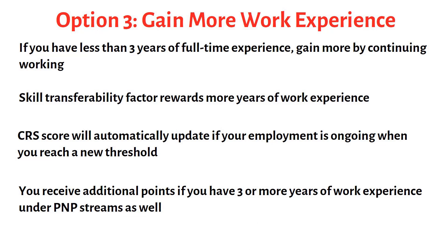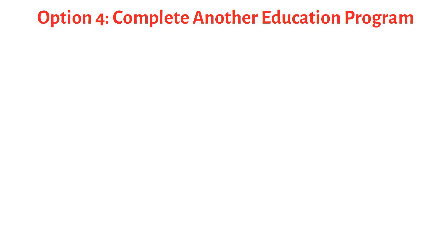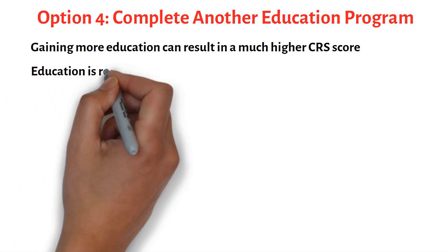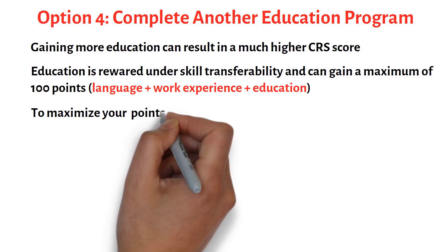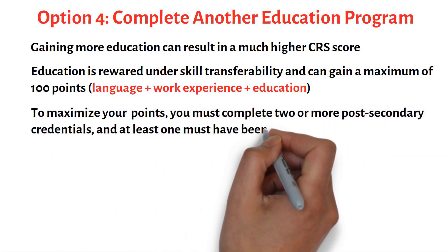The same applies to many PNP programs, where you receive additional points if you have three or more years of work experience. Your fourth option is to complete another education program. Gaining more education can result in a much higher CRS score — not only do you receive CRS points for your level of education, but also in the Skills Transferability factors section of the Comprehensive Ranking System. You can gain a maximum of 100 points through the Skills Transferability factor in terms of education.